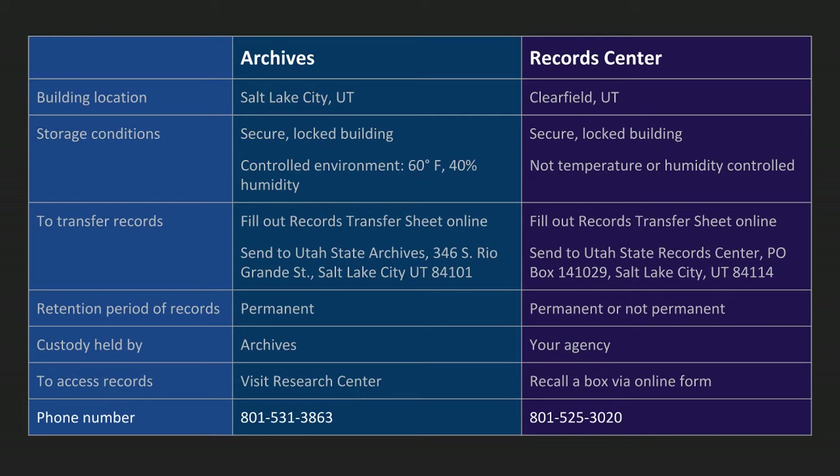The phone number is right there in case you are wondering. That's our general analyst line for the archives. If you need to talk to any RIM specialists about setting up a retention schedule or adding the records center to your retention schedule, give us a call. The records center number, if you need to plan any pickups or drop-offs or have questions about boxes, give the records center a call and they can help you out.